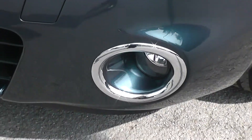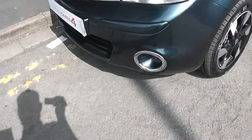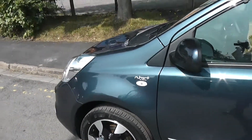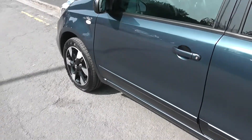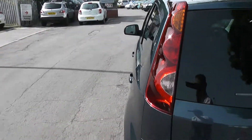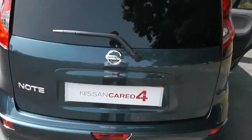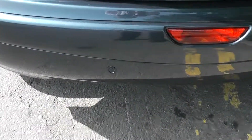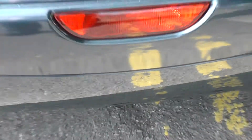Exterior features include the front fog lamp with chrome surround, 16-inch alloy wheels, body-coloured door mirrors, door handles and side trims, and rear privacy glass. At the top we have a high-level third brake light, rear wiper blade, and if you look closely at the bumper you'll see rear parking sensors fitted as well.